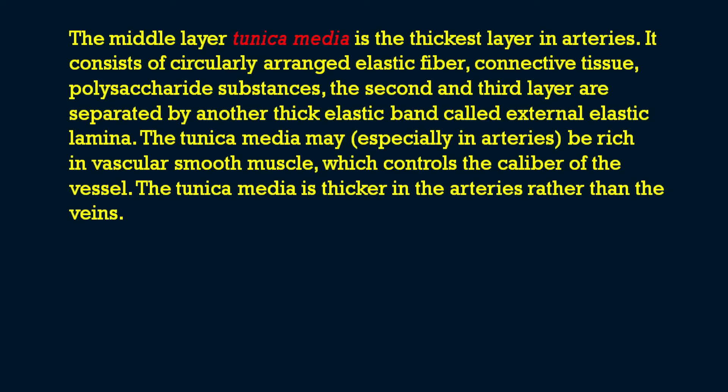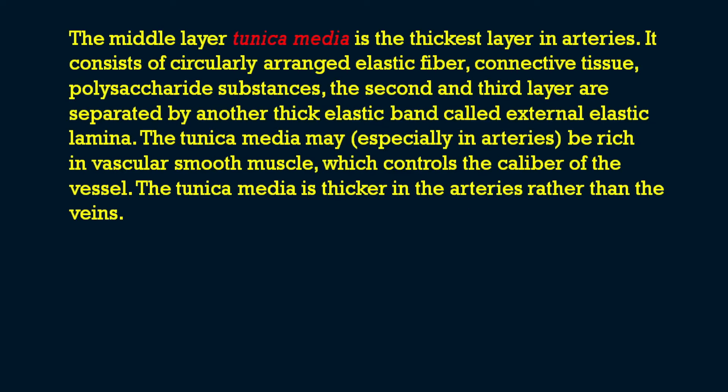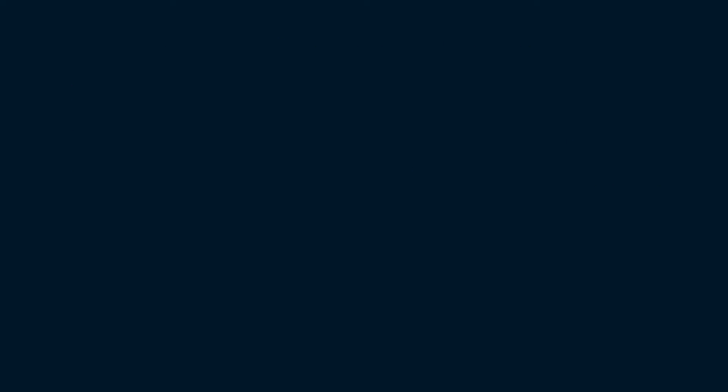The outer layer is the tunica adventitia, which is the thickest layer in veins. It is entirely made up of connective tissue and contains nerves that supply the vessel as well as nutrient capillaries — otherwise known as vasa vasorum — in the larger blood vessels.